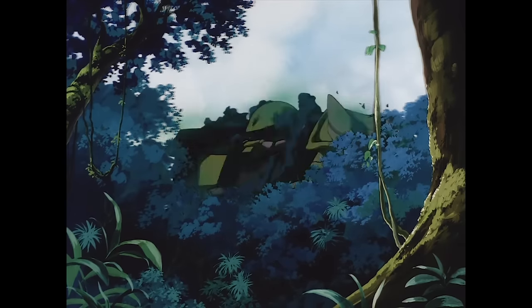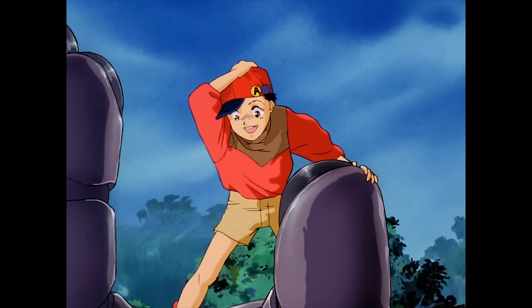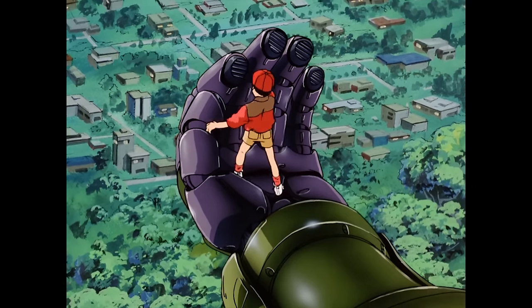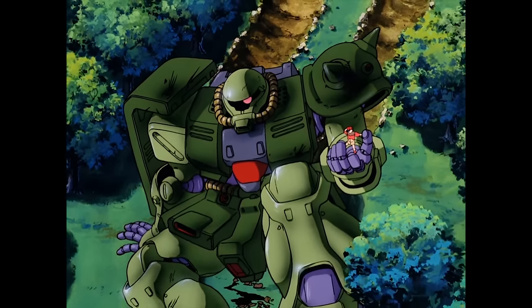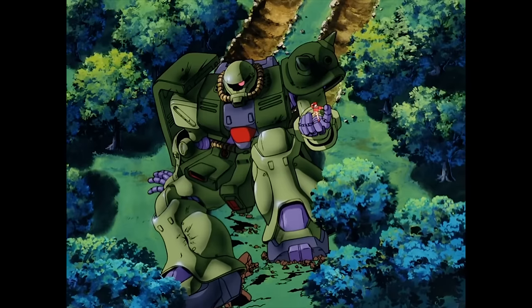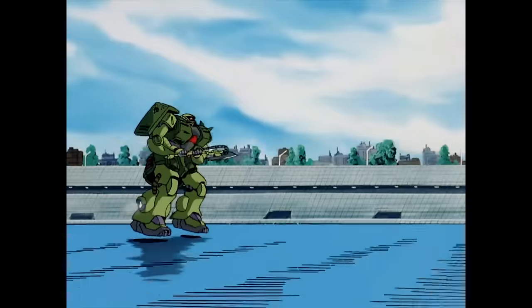The Zaku-2 is insanely popular amongst Gundam fans. A lot of that can be chalked up to nostalgia. It's the first mobile suit we see in the original Gundam series, and 40 years is a lot of time to let fans let their warm, nostalgic memories grow. Gundam came out two years after the original Star Wars. How nostalgic is society as a whole about stormtroopers? Or perhaps more relevantly, TIE Fighters.